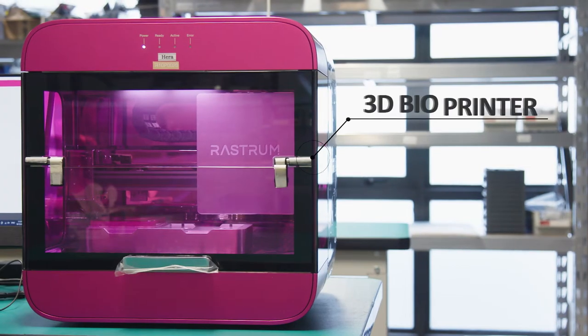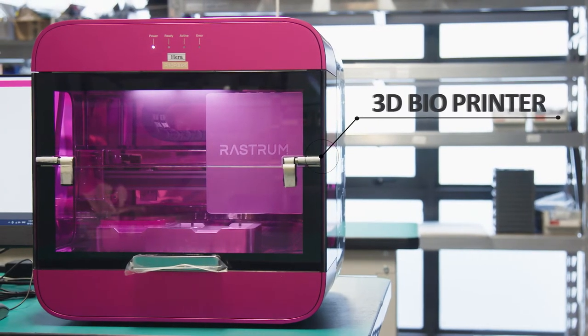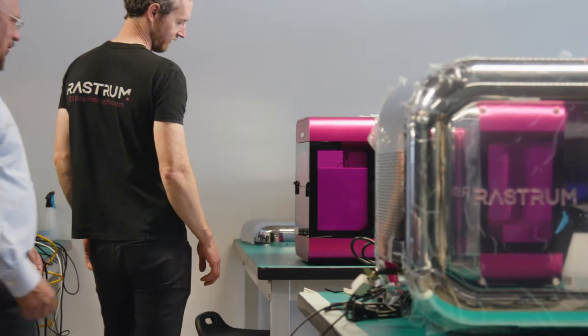And that's what this machine does — it produces a high number of individual 3D models, at very low cost and very fast.